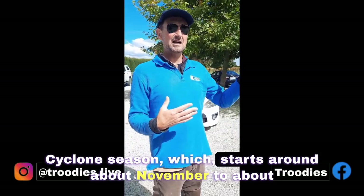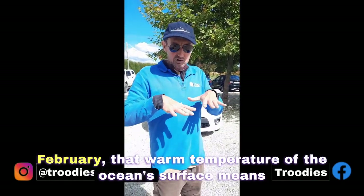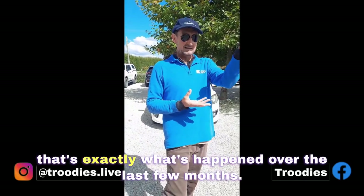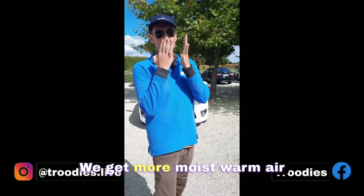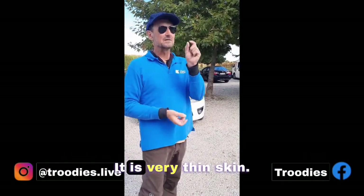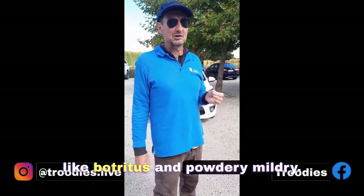In cyclone season, which starts around about November to about February, that warm temperature of the ocean surface means that any cyclones that would usually stay up in the tropics can move further down south. That's exactly what's happened over the last few months. We get more moist, warm air coming out from the northeast. And with Pinot Noir, which is the main varietal, it is very thin-skinned and it suffers from fungal diseases like botrytis and powdery mildew.